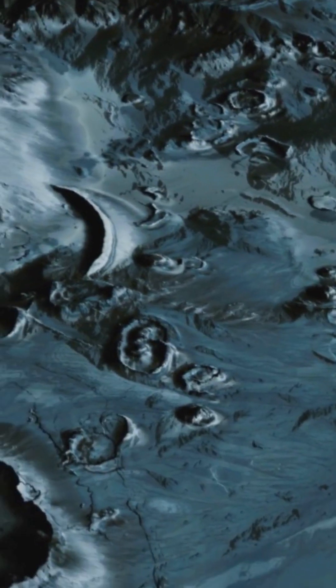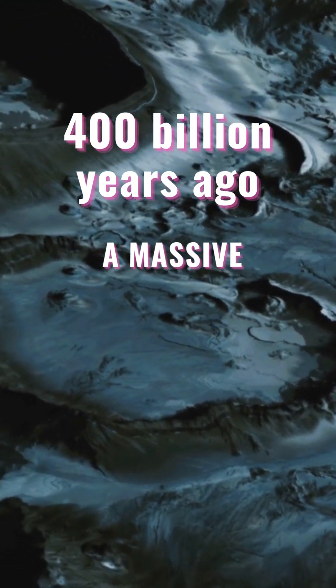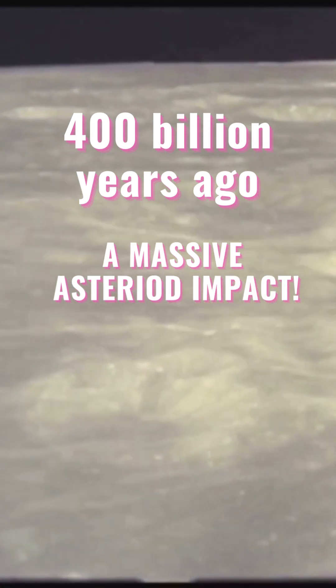You might be wondering how did this massive crater come into existence? About 4 billion years ago, our chaotic solar system saw a large asteroid slam into the Moon. The impact was so powerful that it carved out the South Pole-Aitken Basin.